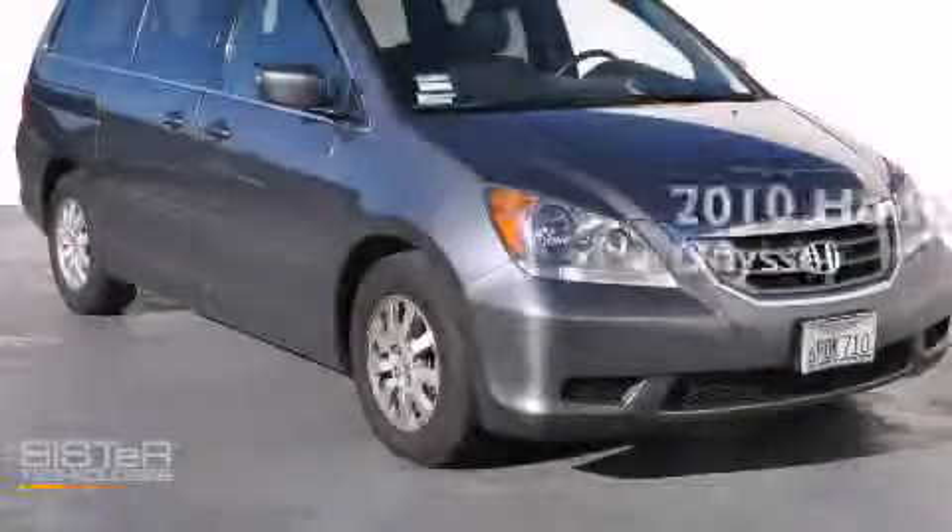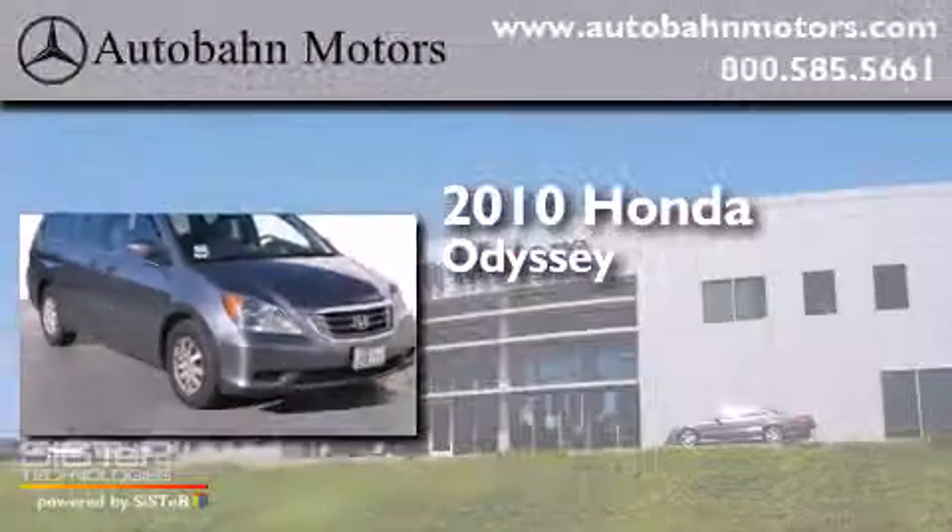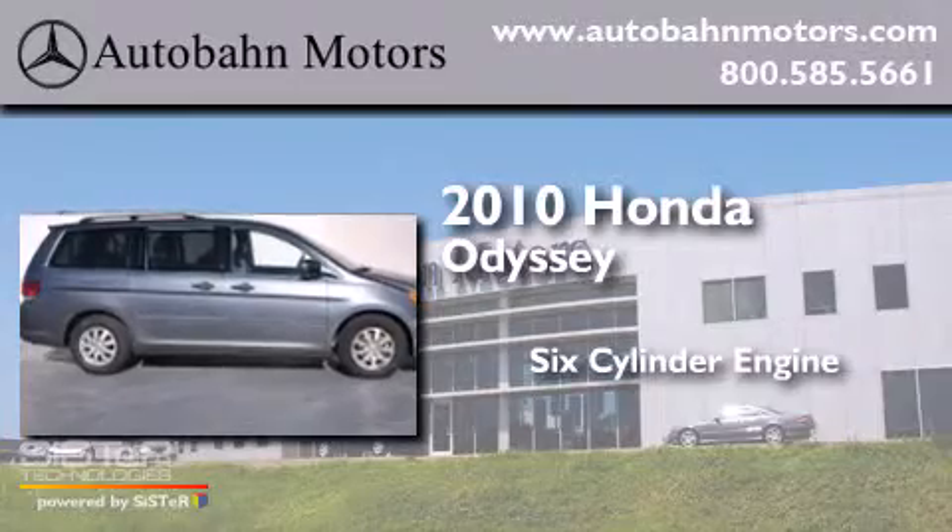This is a 2010 Honda Odyssey. It has a six-cylinder engine and an automatic transmission.